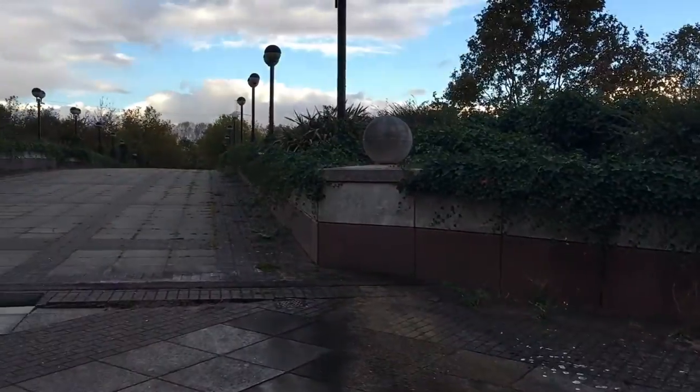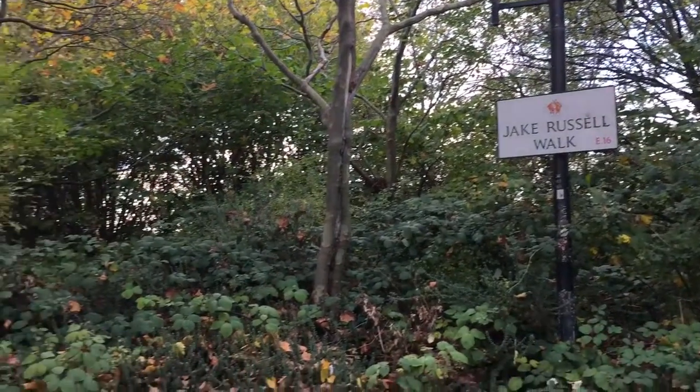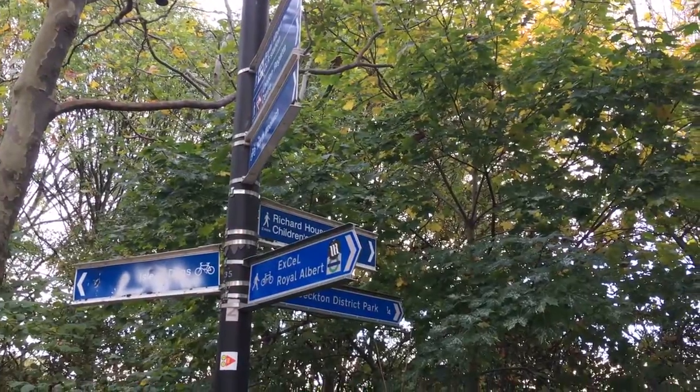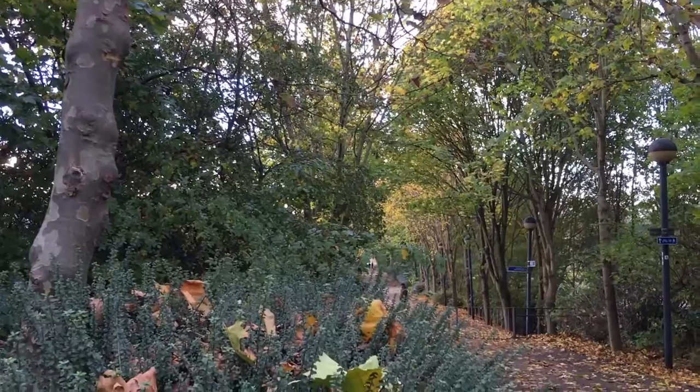We cross an access road to the ExCeL and immediately onto the former trackbed. To the left of us in the undergrowth is what would have been the junction at Custom House, an area now of course being converted for Crossrail. To the right, a tree-lined parkway extends off into the horizon and to Becton Gasworks.